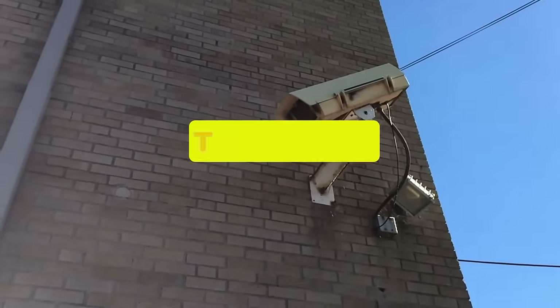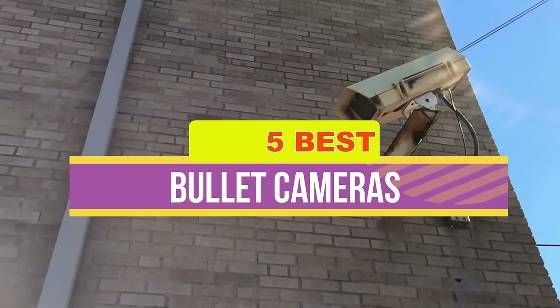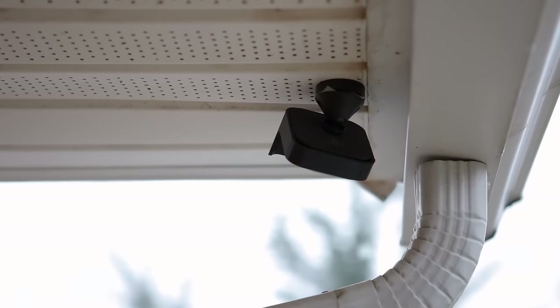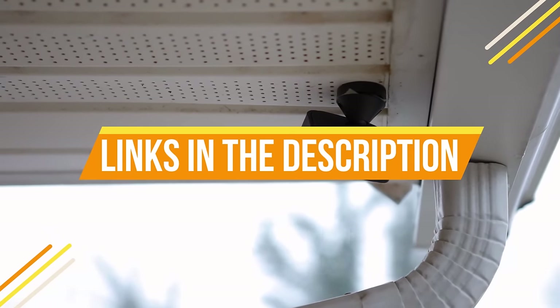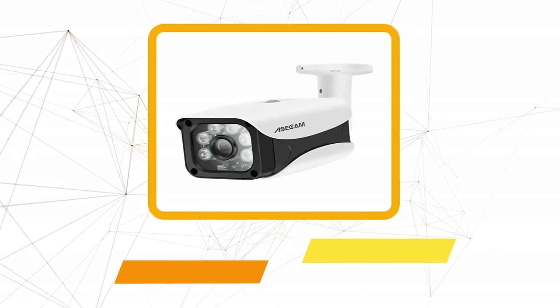Hey guys, in this video we're breaking down the five best bullet cameras available right now. We've included options for every type of consumer. If you want more information on the best and most up-to-date pricing on the mentioned cameras, be sure to check the links in the description below. Okay, so let's get started.